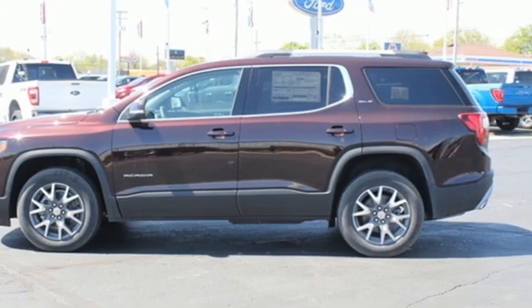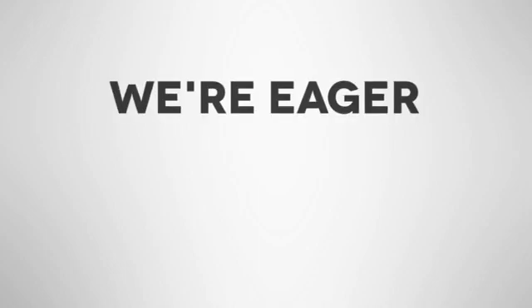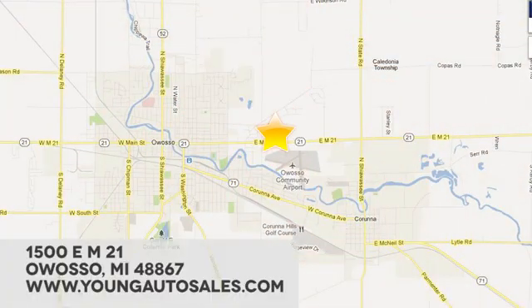Hurry in today and see it for yourself. At Young Chevrolet Cadillac Buick GMC, we're eager to share our knowledge and enthusiasm. We're conveniently located at 1500 East M21 in Owosso, Michigan.